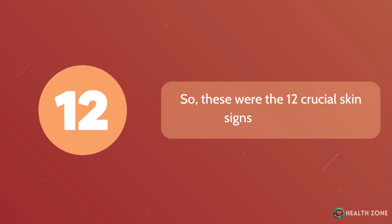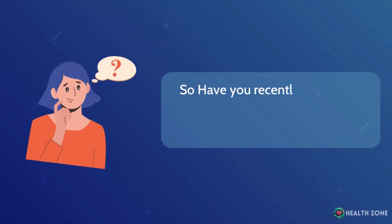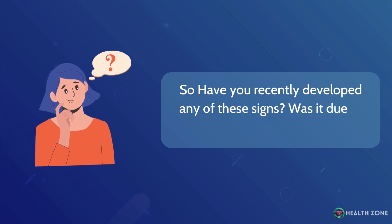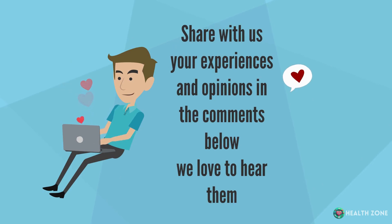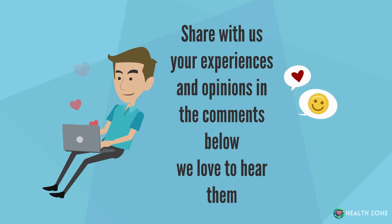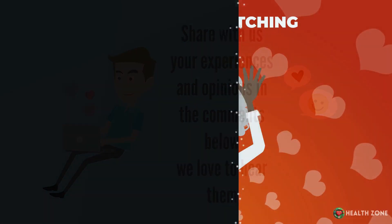So, these were the 12 crucial skin signs of diabetes. Have you recently developed any of these signs? Was it due to diabetes? Share with us your experiences and opinions in the comments below — we'd love to hear them. Thanks for watching.